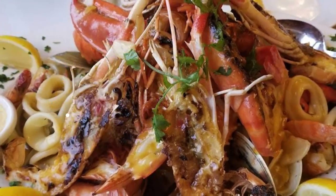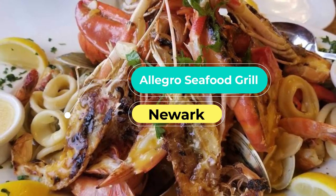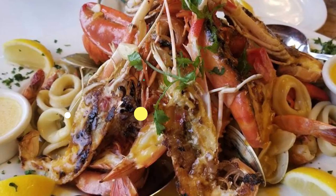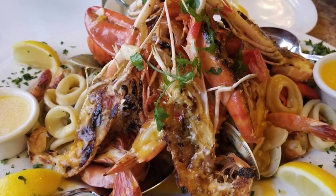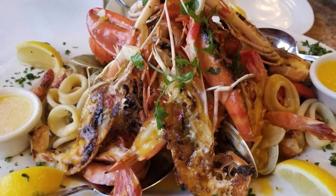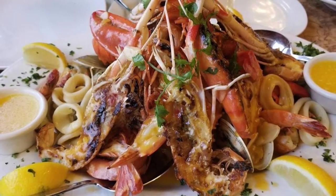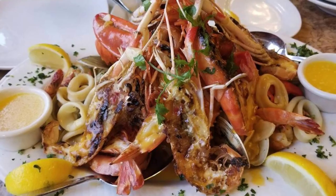Number seven: Allegro Seafood Grill. Allegro is a slice of Portugal in the very heart of Newark. The restaurant's special sangria recipe is, according to many, the best in town, as are its seafood stews and flambé sausage. An after-dinner walk around the surrounding streets will bring you to a traditional Portuguese bakery and give you a flavor of one of Newark's most distinctive cultural areas.